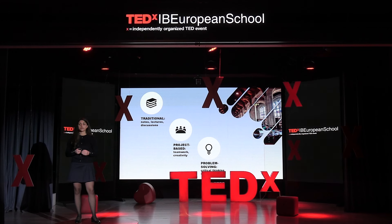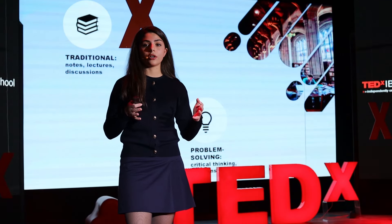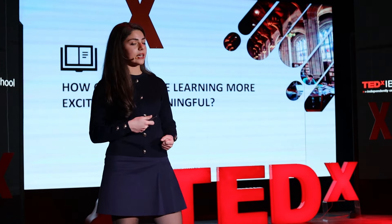Let's have a look at students' everyday life. As students, we go to school five days a week and have to prepare lessons for multiple subjects. Over time, this never-ending cycle can become boring. So, how can we make learning more exciting and meaningful?